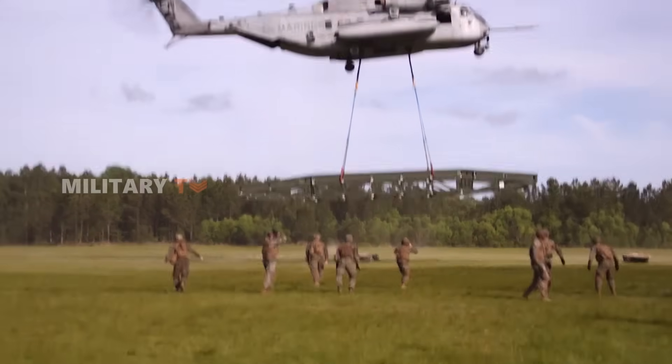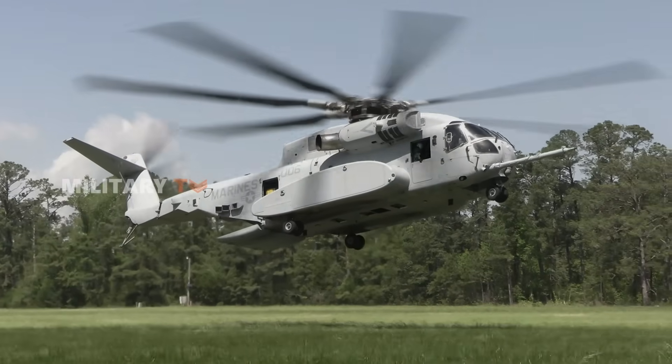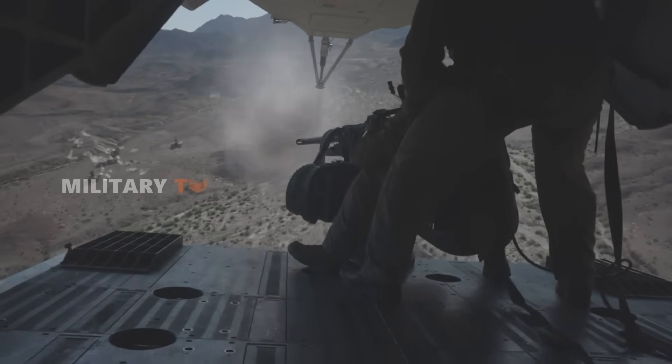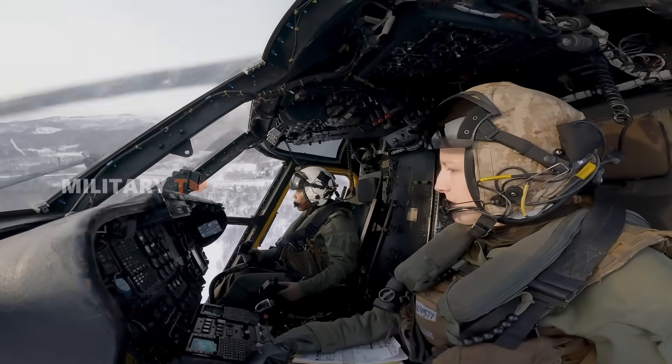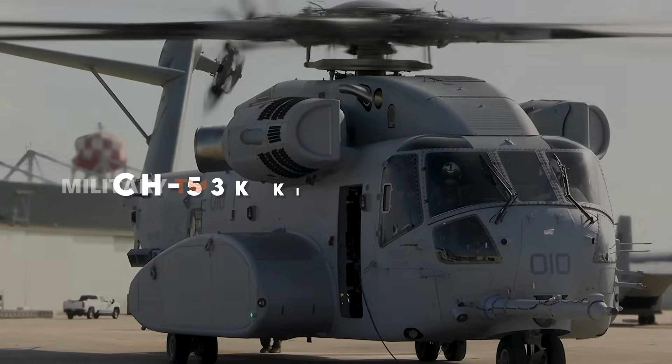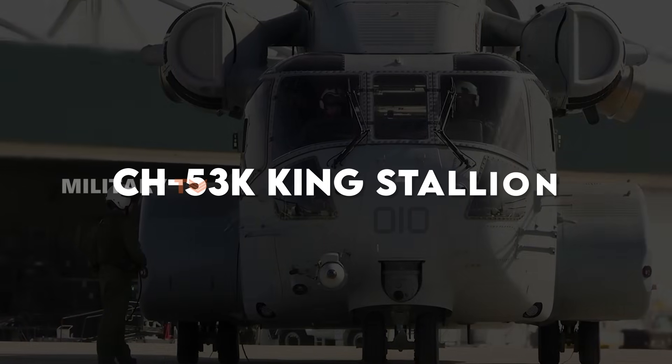Imagine a helicopter that can complete more than 1,200 flight hours in training in challenging terrain without failure. This is the pure power of the CH-53K King Stallion.